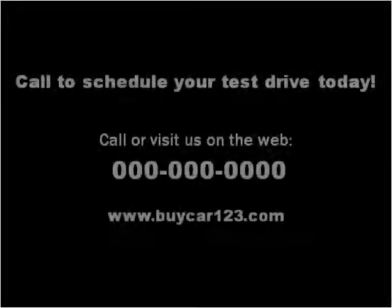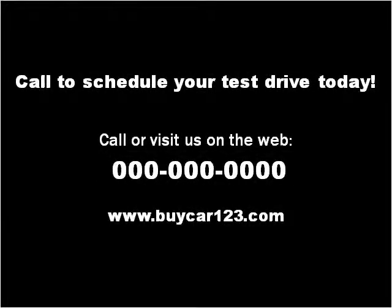Please visit our website at buycar123.com. We'll see you next time.